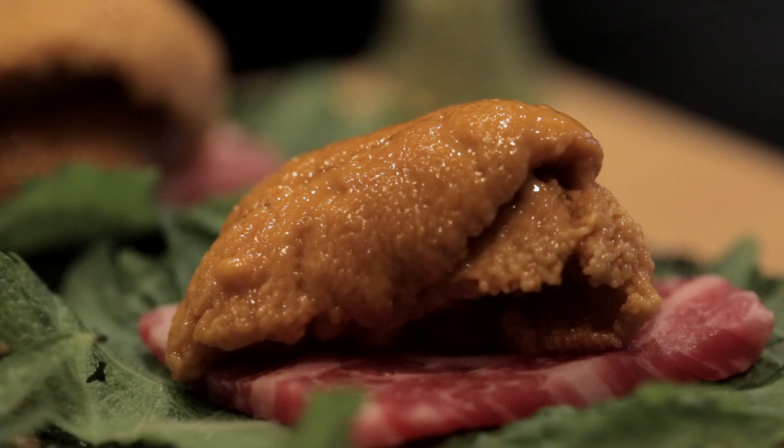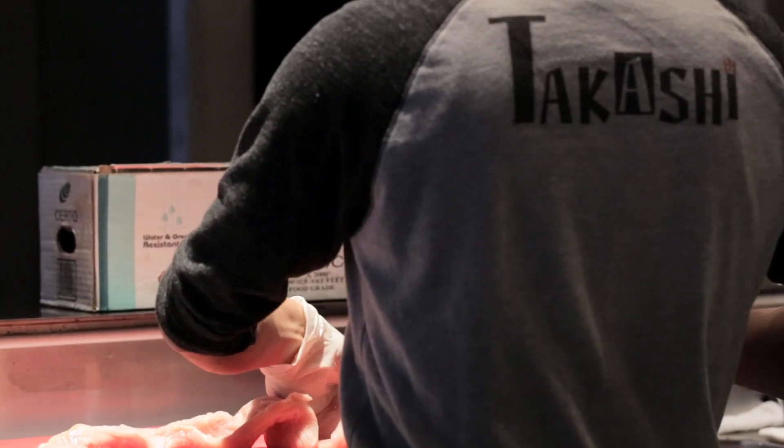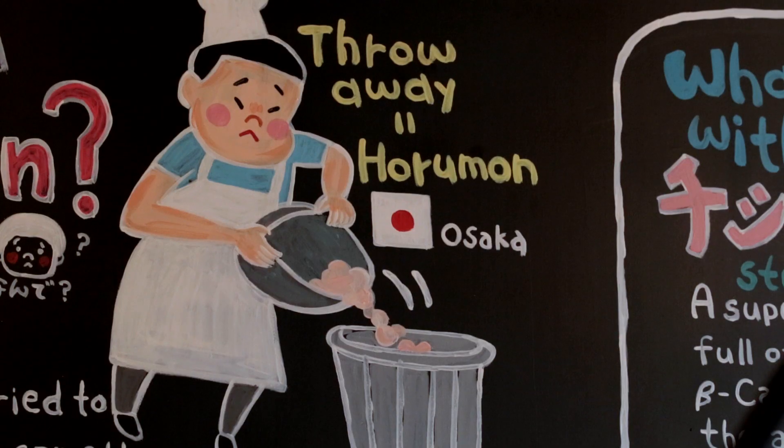My grandmom used to have a restaurant in my hometown, so I grew up with this food. I just wanted to create something more, not just barbecue. So I create unique dishes like no one ever had before.